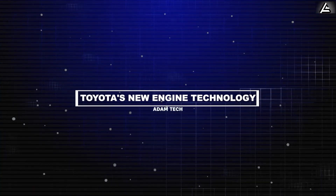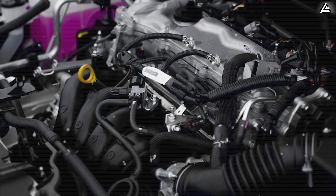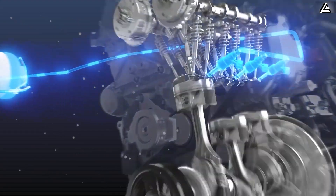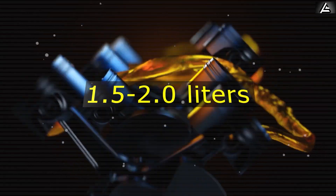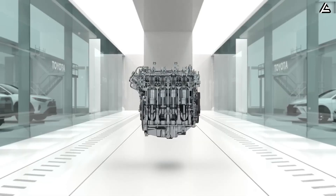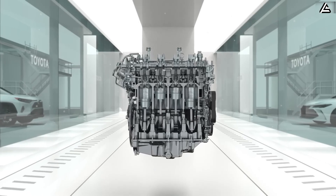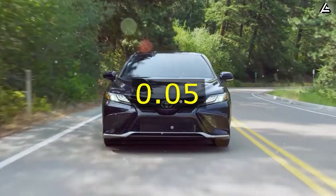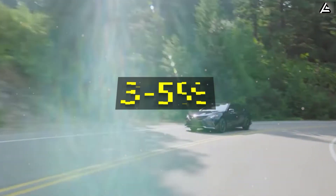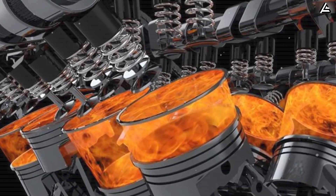Toyota's new engine technology is redefining automotive performance and efficiency. The core innovation lies in dimensional optimization — Toyota has achieved a 10 to 20 percent reduction in engine size by dramatically shortening piston stroke. A typical compact car engine of 1.5 to 2.0 liters could potentially reduce to approximately 1.2 to 1.6 liters while maintaining equivalent power output. This compact design can reduce drag coefficient by up to 0.05, potentially improving fuel efficiency by three to five percent at highway speeds.